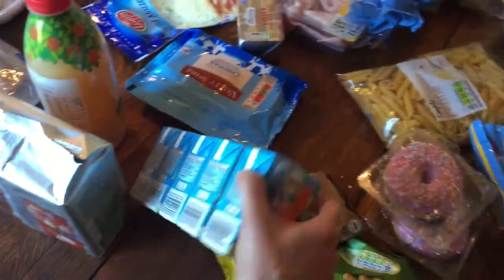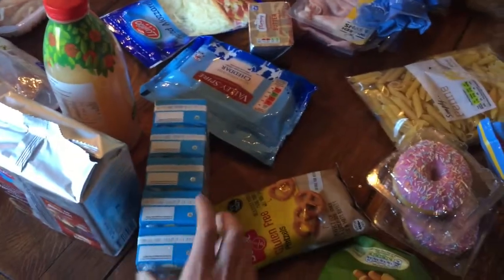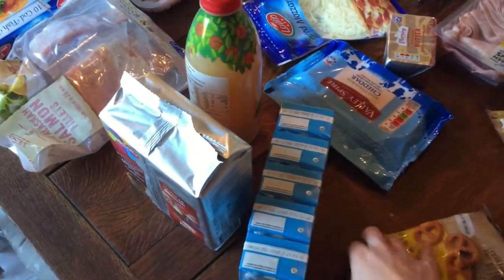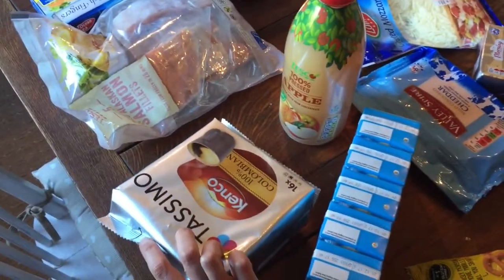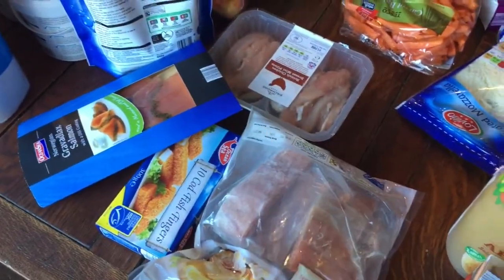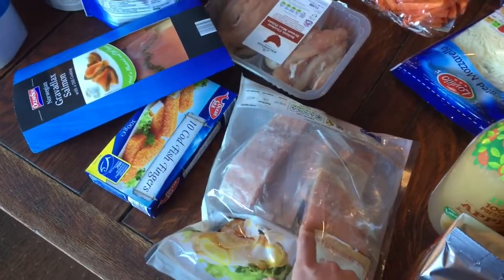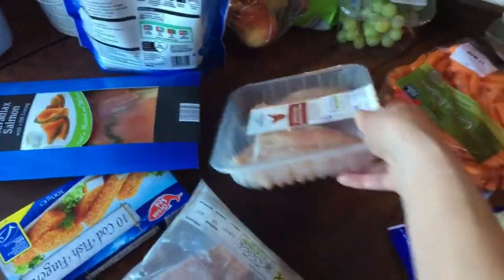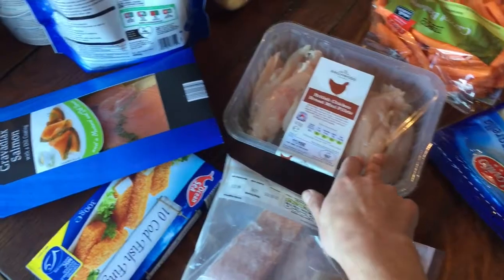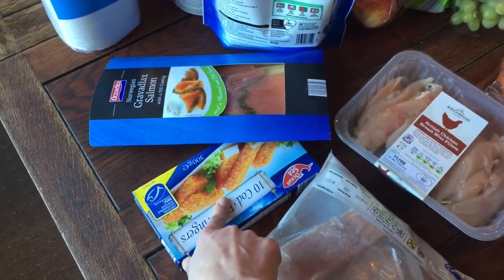For drinks, Jack is loving this little toucan orange juice — I think it's more about the toucan than what's inside. Some apple juice and regular coffee for myself. In the meat and frozen food section: some salmon since we're having it tonight, and I needed a few more fillets. Some chicken fillets, smoked salmon for myself, and fish fingers to have on hand for the kids.